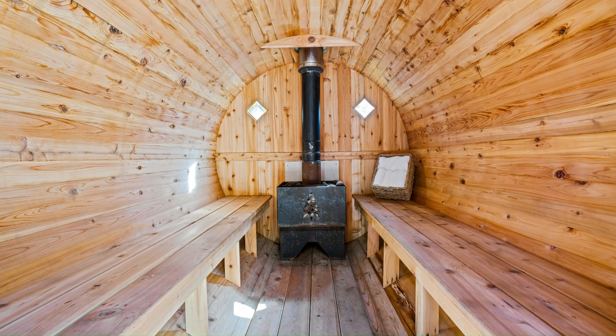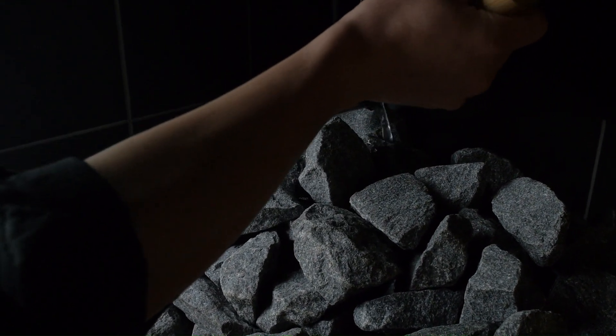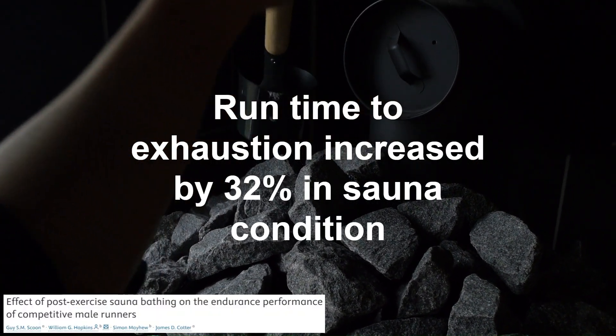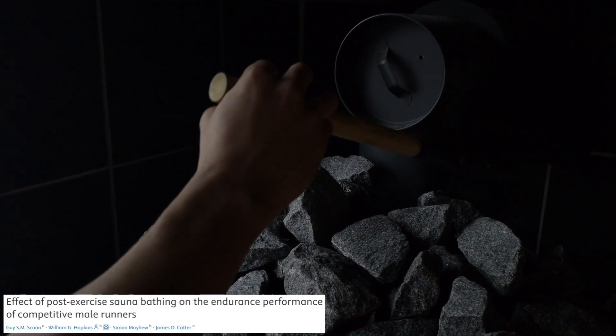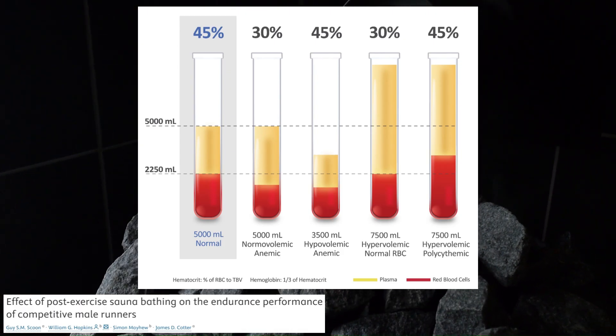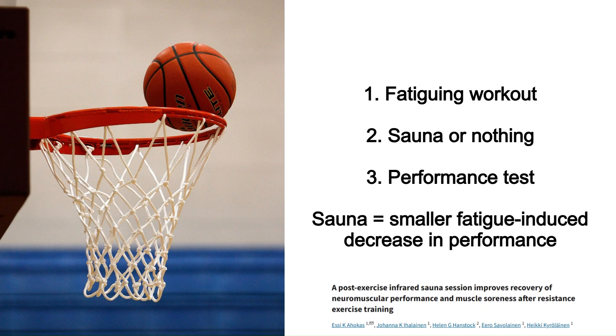There also seem to be some benefits for athletes, though the evidence is less strong compared to the cardiovascular stuff but still fairly promising. You can get improved endurance performance — in one study with distance runners, run time to exhaustion increased by about 32% over three weeks of sauna use, highly correlated with increases in blood volume and plasma volume. In another study basketball players did a hard workout of strength and plyometrics and then either 20 minutes of sauna or nothing, and the sauna group had a smaller decrease in jump height the next day, recovering their explosiveness more quickly.